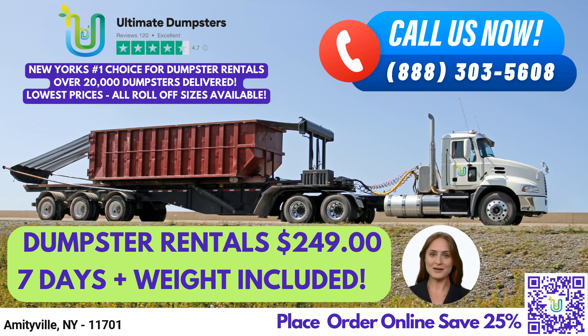Hello and welcome to our video presentation on same-day roll-off dumpster rental service in Amityville, New York, using Ultimate Dumpsters. Ultimate Dumpsters is a waste management company with nationwide coverage, delivering to over 50,000 cities across 50 states and 3 countries.